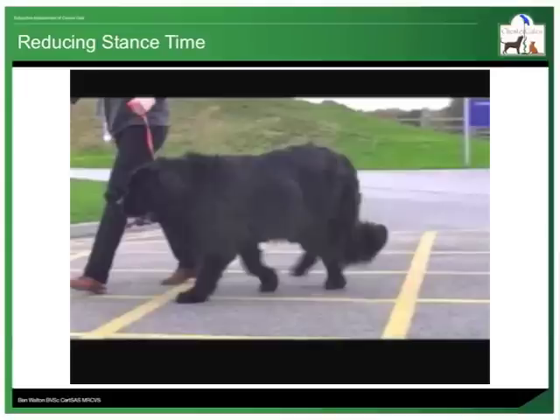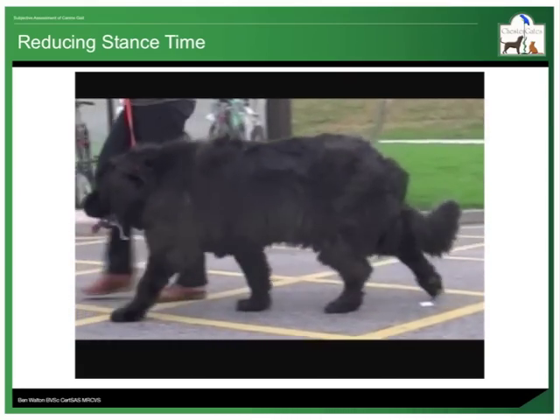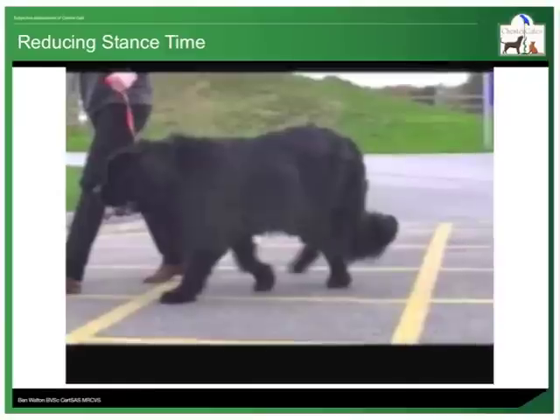As well as limiting the magnitude of pain that is experienced by minimising the force going through a lame leg, dogs may also attempt to limit the amount of time a sore leg is on the ground. I find it more useful to watch limbs as they move through the air, in the so-called swing phase. While the lame leg is weight-bearing, the sound leg will be in swing phase. If a dog is limiting stance time on the lame leg, it must move the sound leg through swing phase more quickly than the lame leg. Watch this high-speed video of a Newfoundland with left hind limb lameness. The right leg swings through the air more quickly than the left leg does, because she is attempting to offload the sore left leg as quickly as possible.